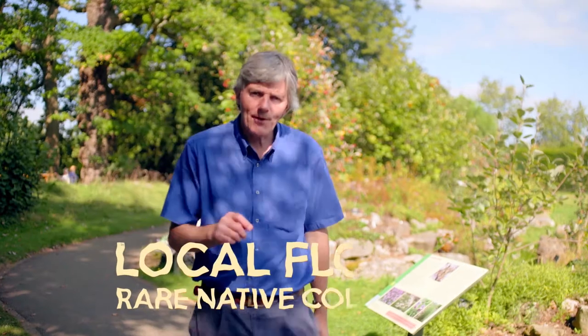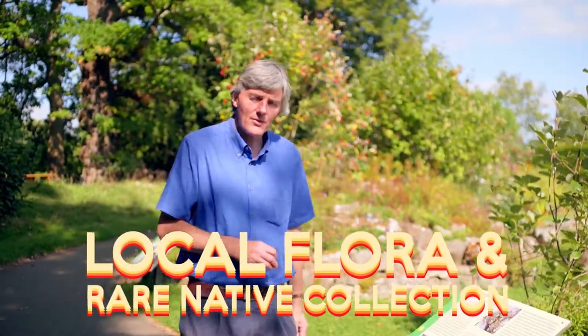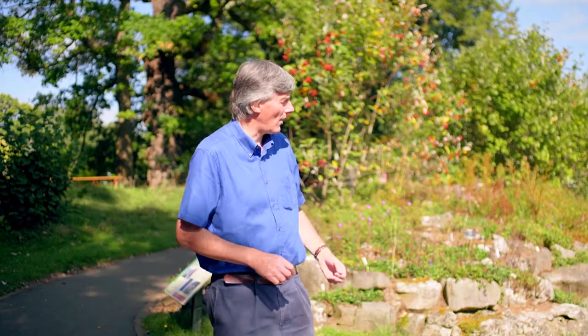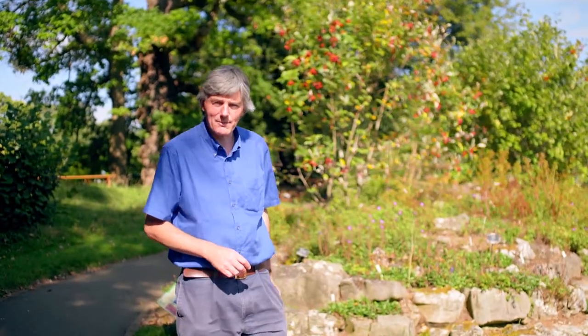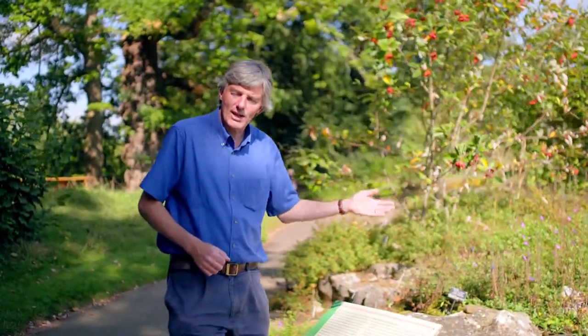The rare and threatened native plant collection is home to some very special plants from the Bristol area — plants that grow on carboniferous limestone, aquatic environments, dry calcareous meadows, shaded woodlands, and here plants that are found growing in the Avon Gorge and Lee Woods.